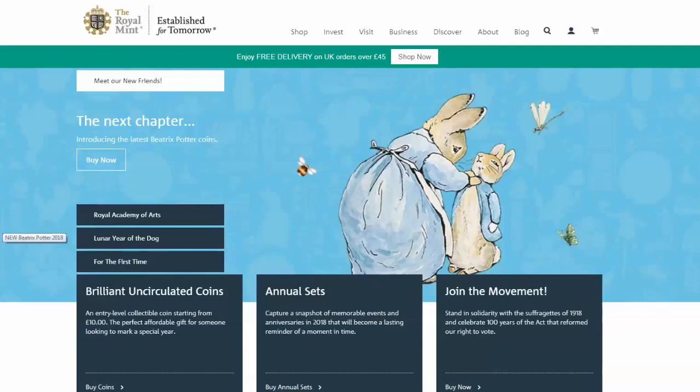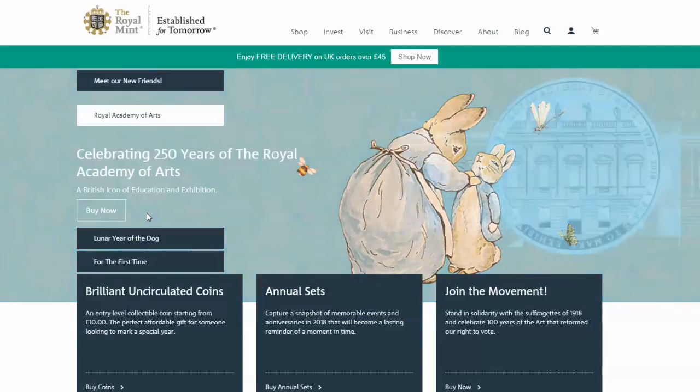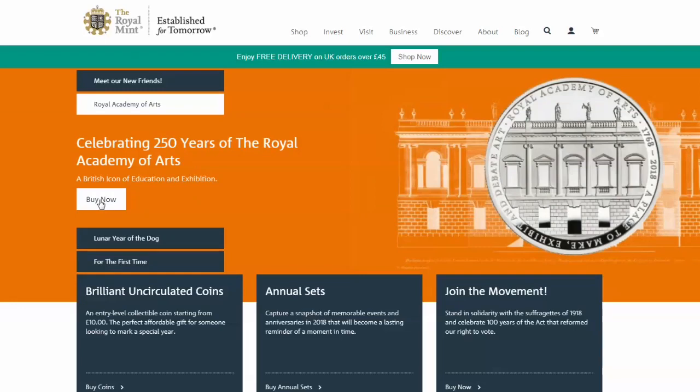The first one of those is out for order now, and then as with the previous years the other ones will be issued over a period of time.